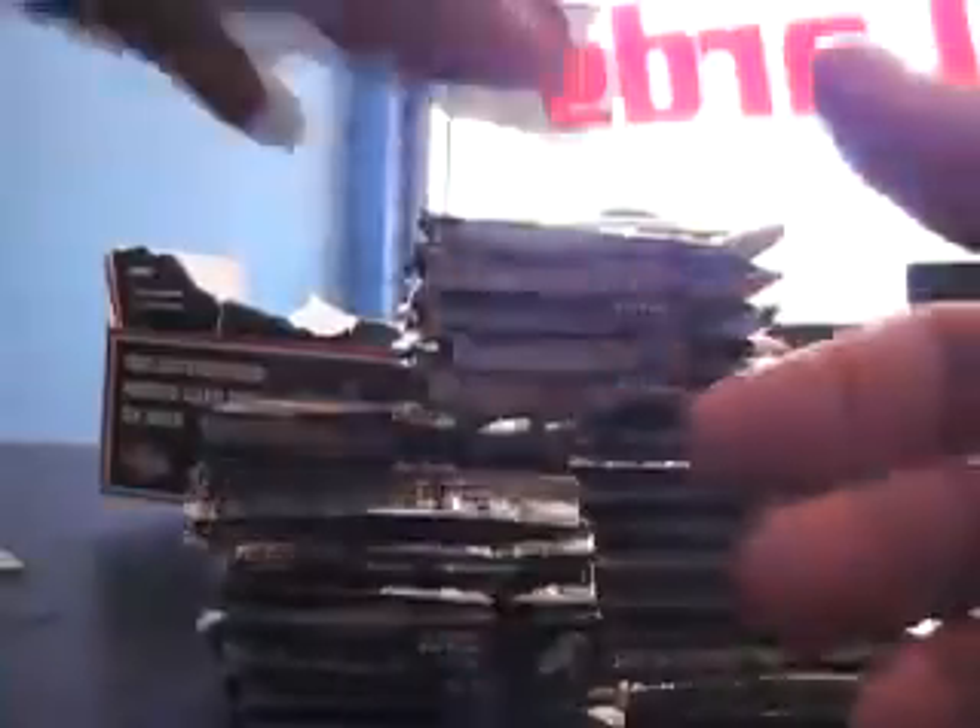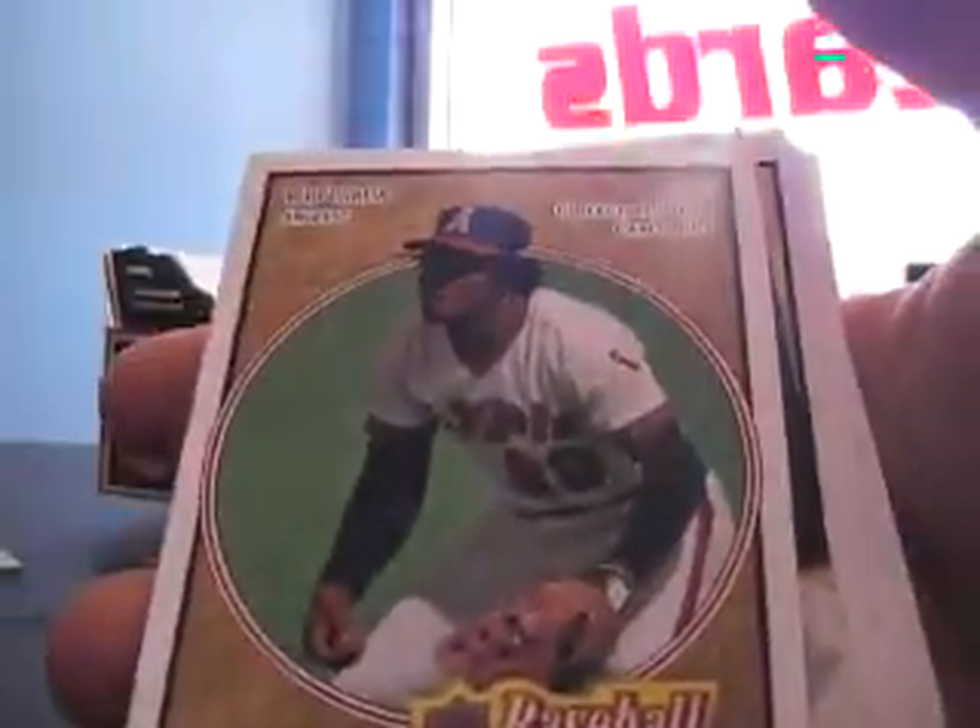Yankee legacy of Joe Torre. 149 Cole Hamels, the brown parallel base. 299 Rod Carew, there we go. 149 Pedro Martinez.